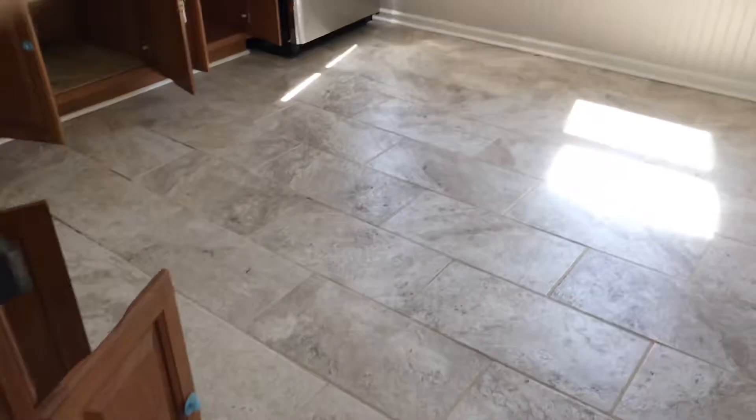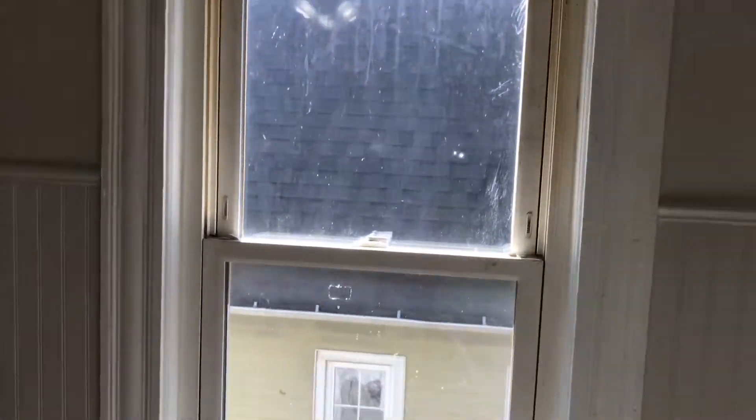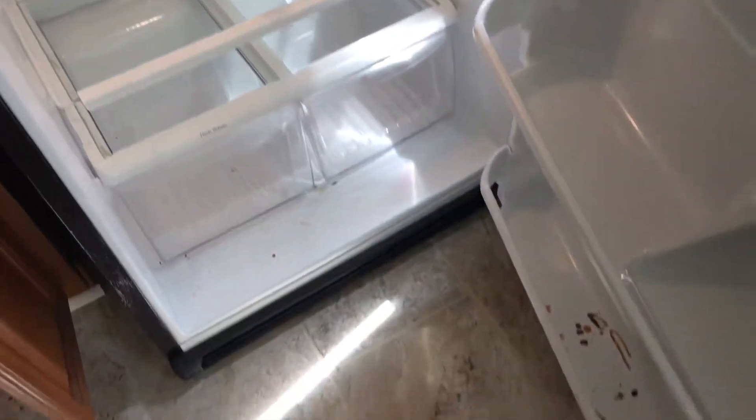We're at 1455 Winchester doing a move-out. In the kitchen, the floor needs to be cleaned, windows need to be cleaned, the screen has holes and will need to be fixed, and the refrigerator was dirty on the outside and on the inside.